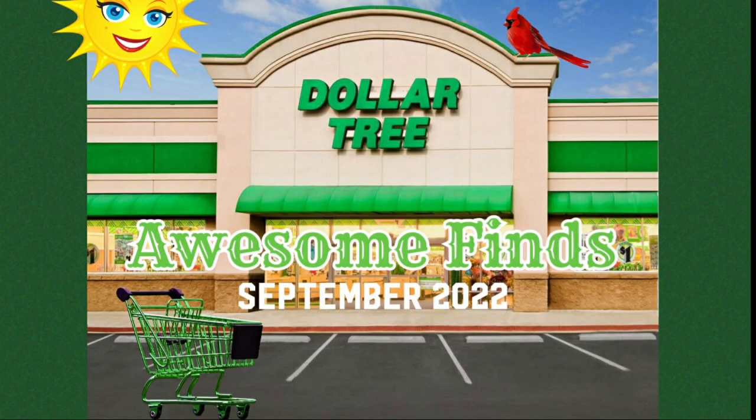Hello, Nieces and Nephews. This is Auntie Netta and welcome to my channel. I am here with the Dollar Tree, a.k.a. Buck Quarter Store, awesome finds. And I must say, I am entirely impressed. Let's see if you will be.